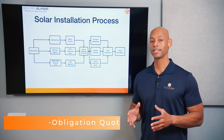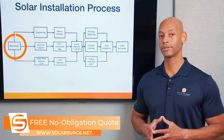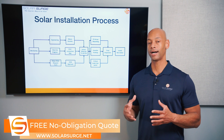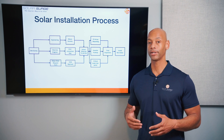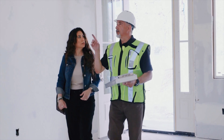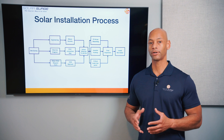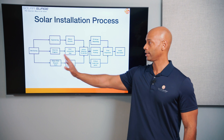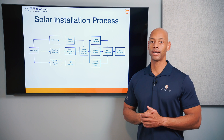Once you've got your system sized properly and you sign your contract and sign off on your design, typically the first step is a site survey. The purpose of the site survey is to essentially validate everything that was done on a computer-based design during the sales process. We want to have a technician come out to the property, get on the roof, take measurements, take photographs, inspect the electrical system, and basically make sure that everything that was promised at the time of sale can actually fit on the roof and be installed as intended. That way, if there are any changes needed, you know that right up front before incurring more cost further into the permitting process.